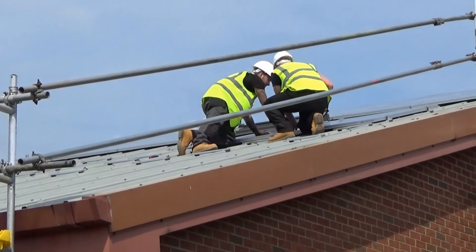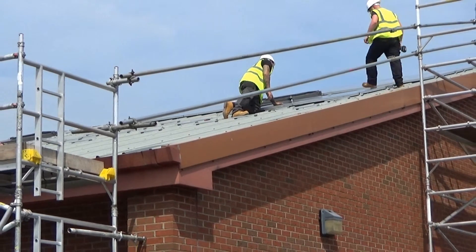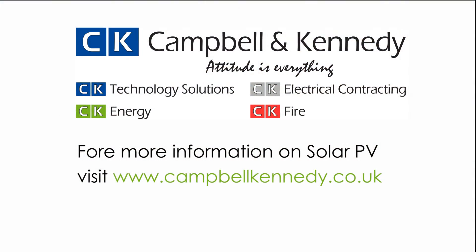C and K are highly experienced in providing solar panel installations to schools as well as a vast array of different property types from social housing to commercial new builds. If you'd like to know more about our services please get in touch or check out some more of our videos on our YouTube page.